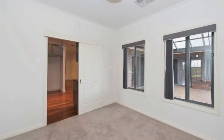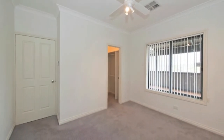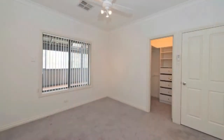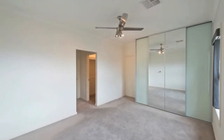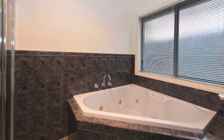The home comprises four carpeted bedrooms, main with his and hers walk-in robes, plus a separate built-in cupboard and a spacious ensuite. Bedrooms 2 and 3 have walk-in robes with built-in drawers and shelving, while bedroom 4 could serve as a study. All share a three-way bathroom with large corner spa bath, attractive tiling and mirrored vanity.